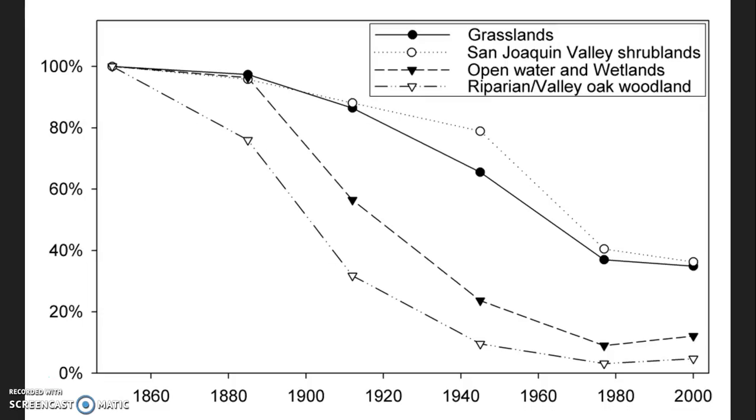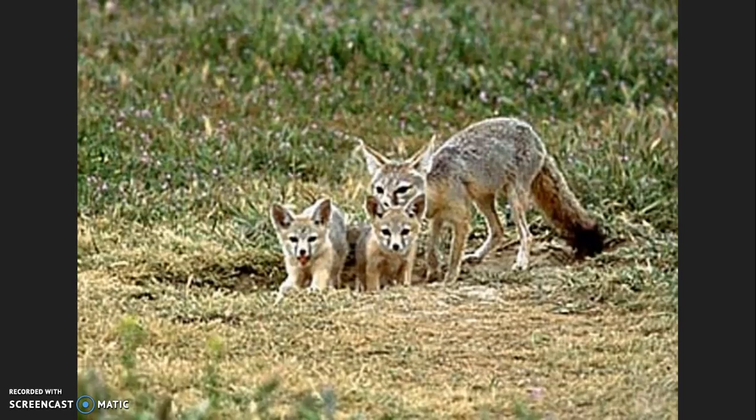Kit foxes are subjected to multiple threats. One of these threats is the loss of habitat to farming and development. People began converting grasslands to farms and cities. By 1979, only about 6.7% of the San Joaquin Valley's original wildlands south of Stanislaus County remained untilled and undeveloped. Another threat is predation and competition from larger species such as the red fox. Other predators include coyotes, domestic dogs, bobcats, and large raptors.